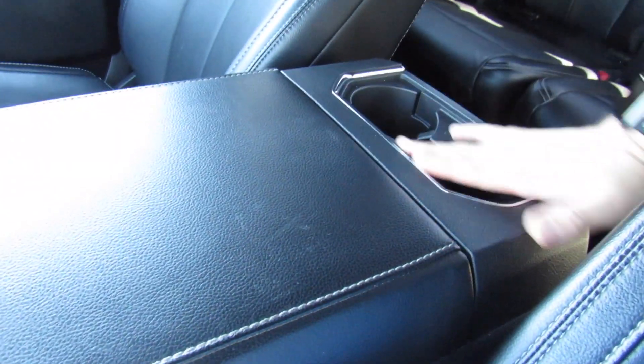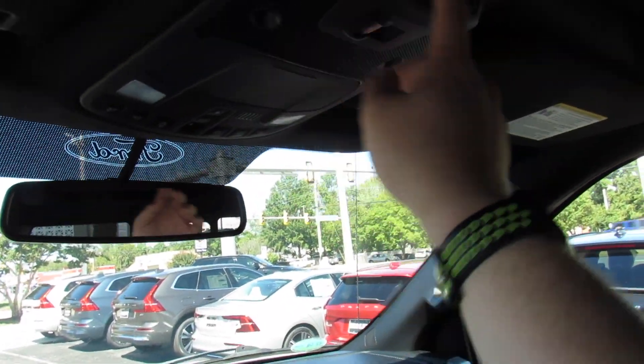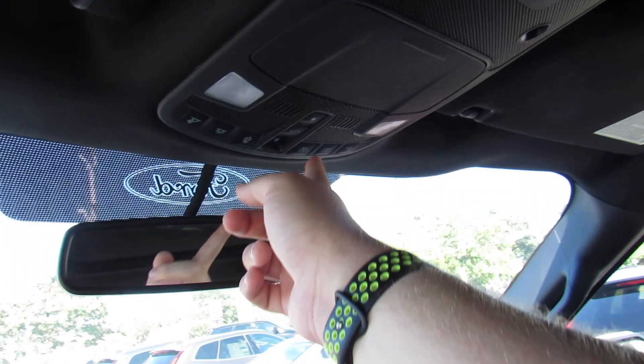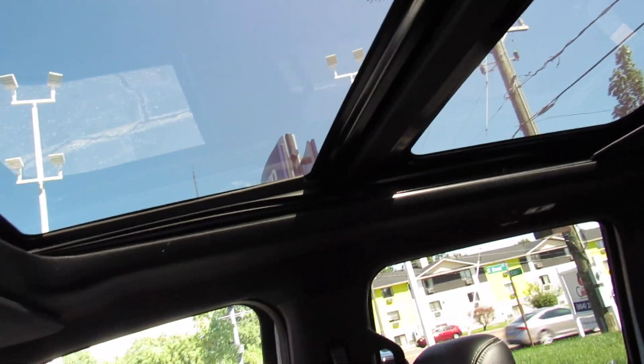You have two cup holders back here, and then up top a sunglasses container, all of your interior lighting, your power rear window which you can open and close from up top, as well as all of your lighting controls and then the sunroof controls. Press right there and it will stop about halfway — press again and you can completely open the shade for the panoramic roof this one is equipped with.